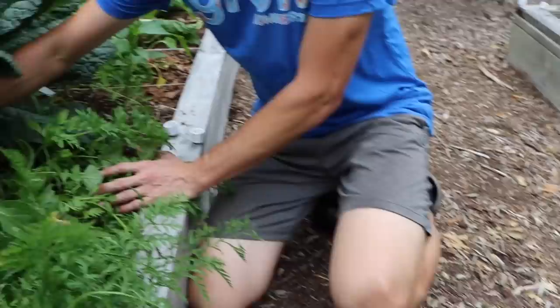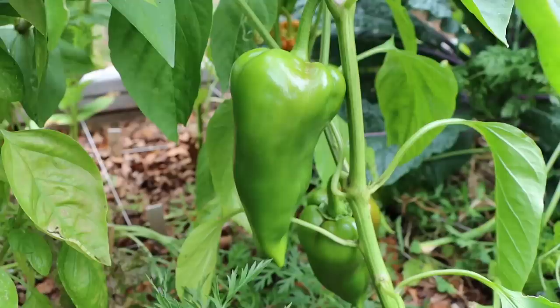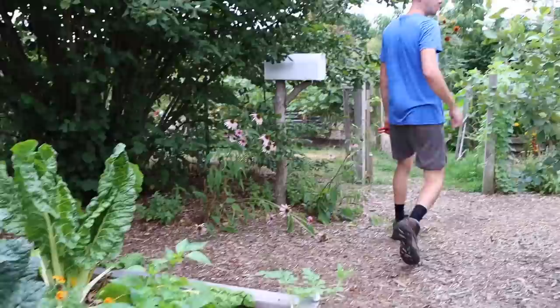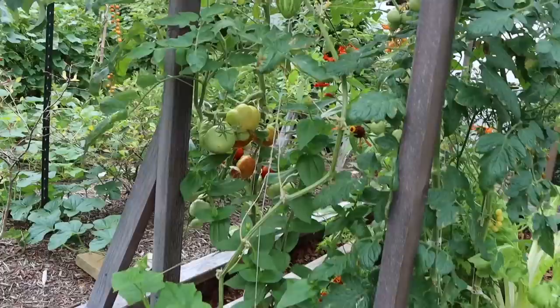We've also got some onions in the back here — grab an onion or two if we want, not huge but they're growing back there. I showed you these apples already. Come over here — I want to show you the cucumbers growing up the single string. Look at this area where most people wouldn't even have planted anything — it's at the end of the bed. But growing up this string there are some cucumbers. Look at the size of some of these Suyo longs!